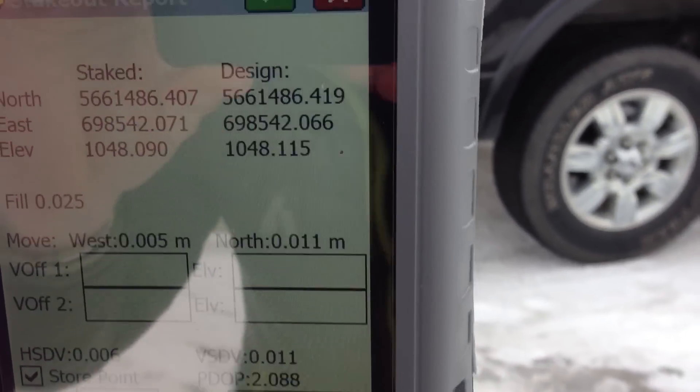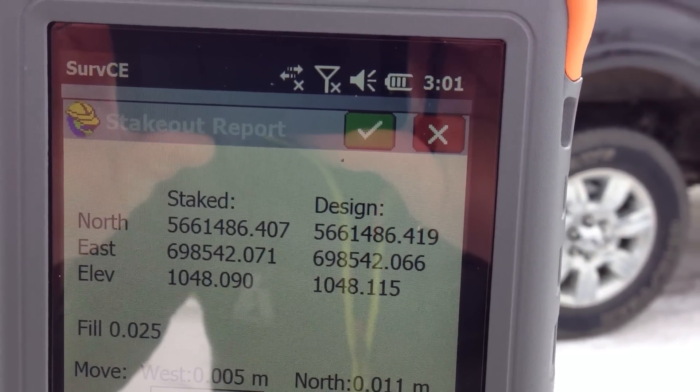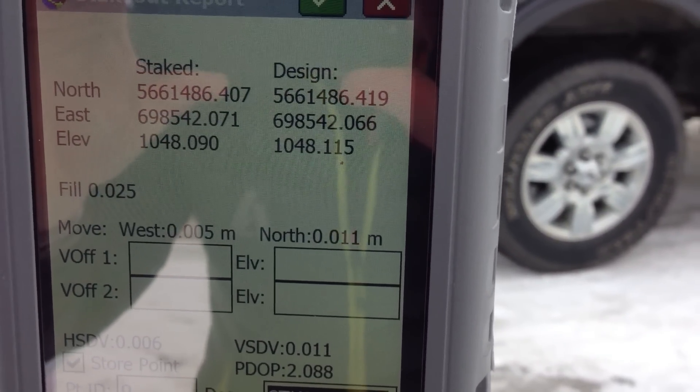So I just staked it out, and it tells me how far I'm off from my design coordinate to the actual stake position. Not bad — 5 mils in one direction and 11 in the other.